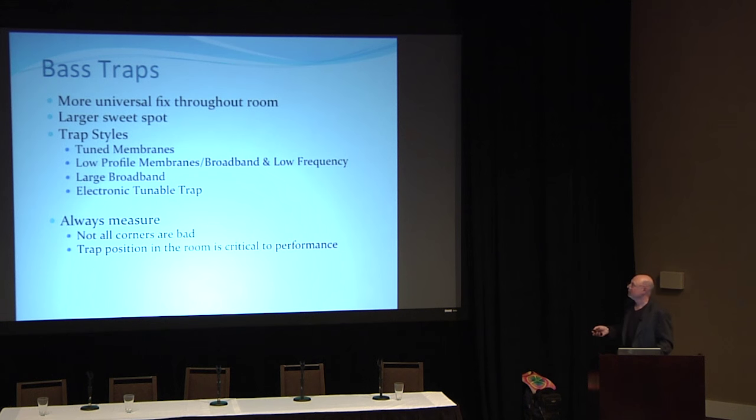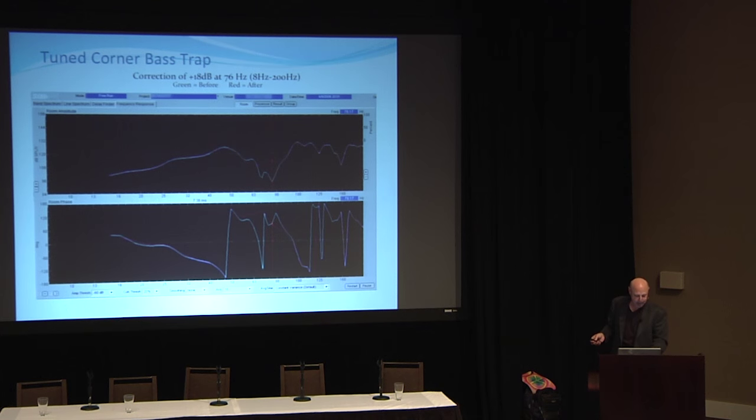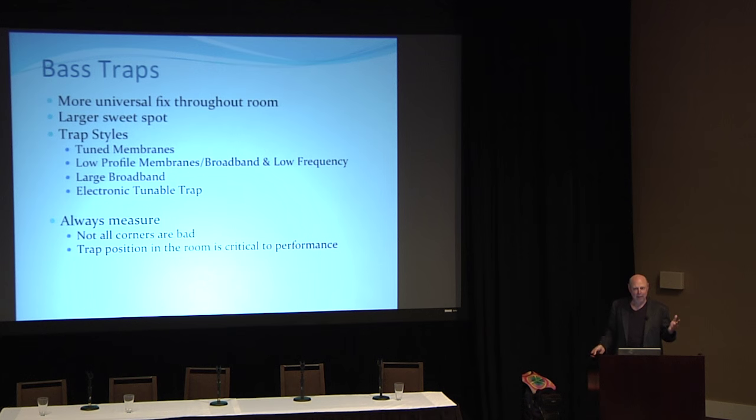Once you've addressed reflections, move on to bass frequencies. Using a bass trap gives you a universal solution — it helps create a larger sweet spot in the room and a nice tight bass without any high-Q peaks. There are different styles: tuned membrane traps that go into corners or big boxes built into walls, low-profile membranes like the RPG plates, and broadband Modex panels — good in limited spaces, expensive but effective.